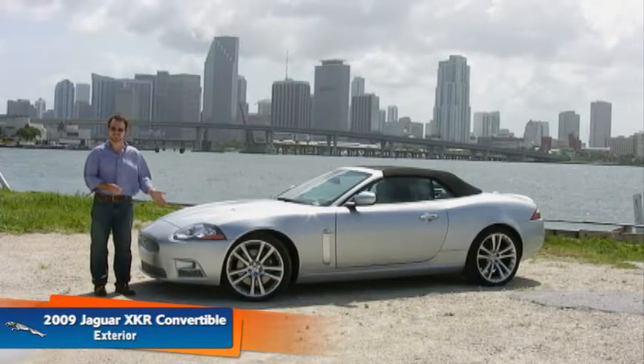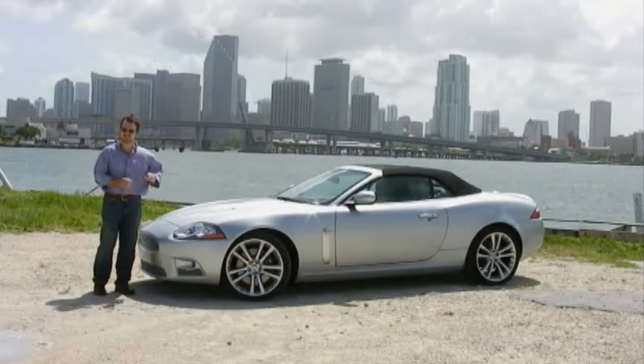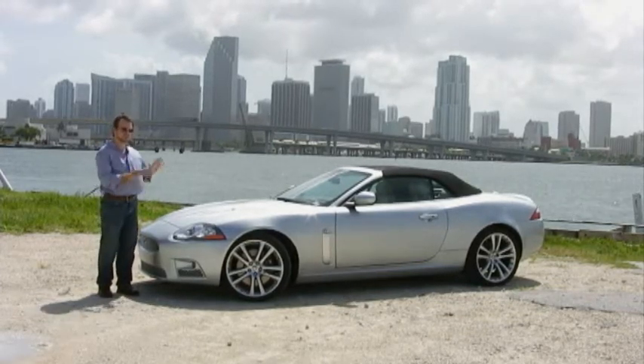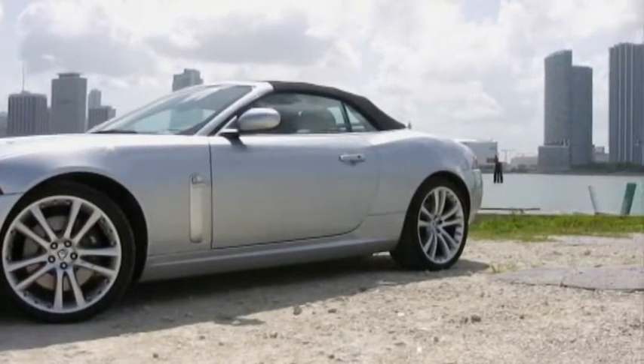We're here with our Jaguar XKR, and this is usually the time when I'm going to go over the little bits and tell you all about what makes this Jaguar so superb. But right now, I just want you to take a look at the whole car and drink the whole thing in, because it's a beautiful design. And while you're doing that, I'll just tell a little story.